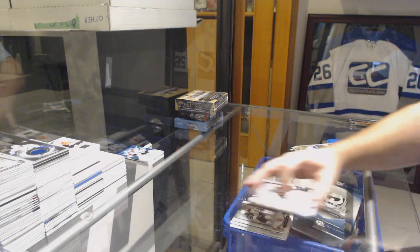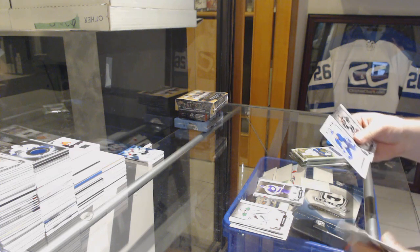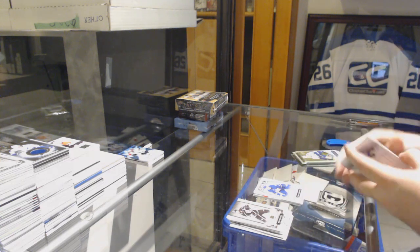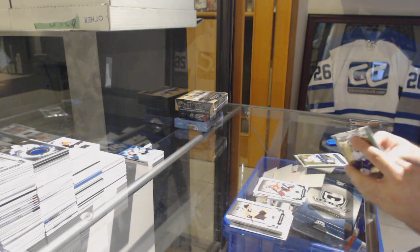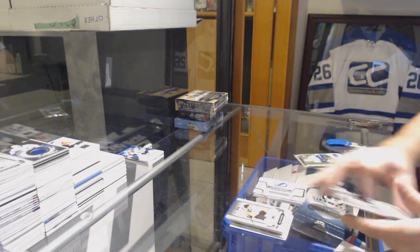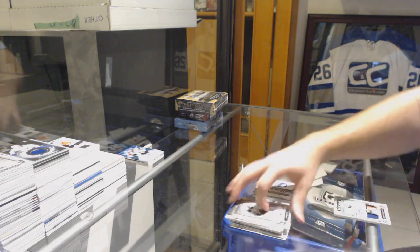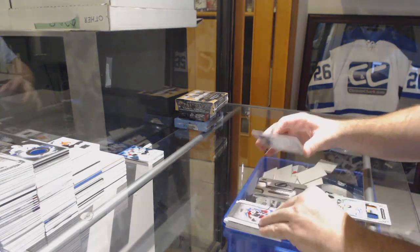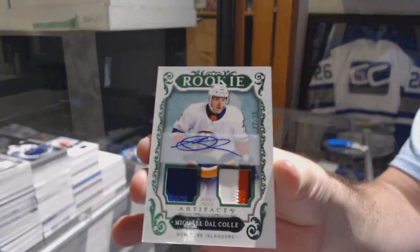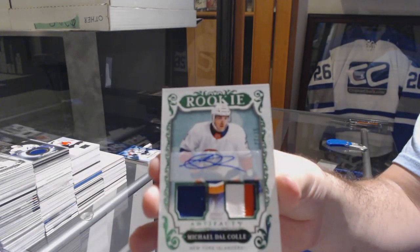We've got a Charlie Simmer numbered to 599 for the Los Angeles Kings. Andrei Johnson for the Maple Leafs, numbered to 999, artifact rookie. Numbered to 99 Emerald for the Chicago Blackhawks, Corey Crawford. Rookie Redemption for the Tampa Bay Lightning. And a patch auto rookie numbered to 235 for the Islanders, Michael Dal Colle.